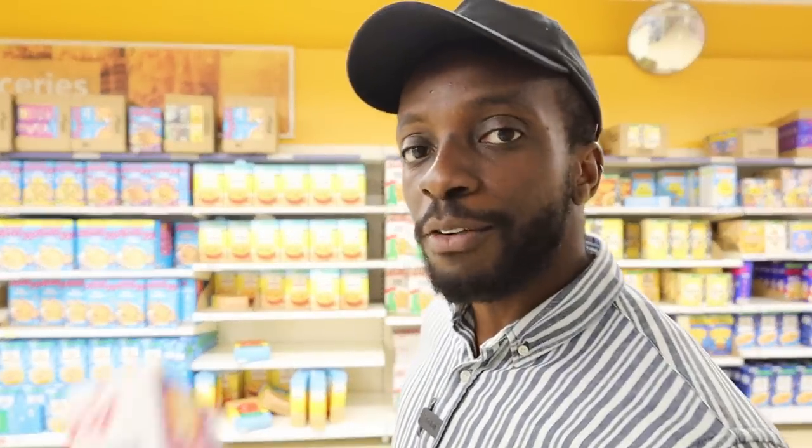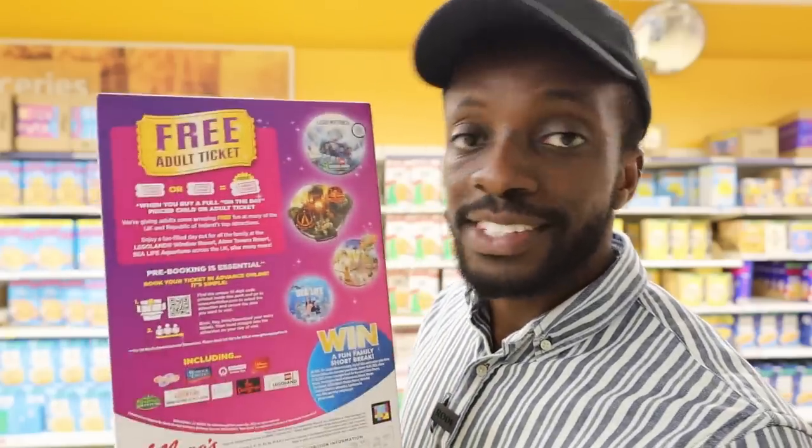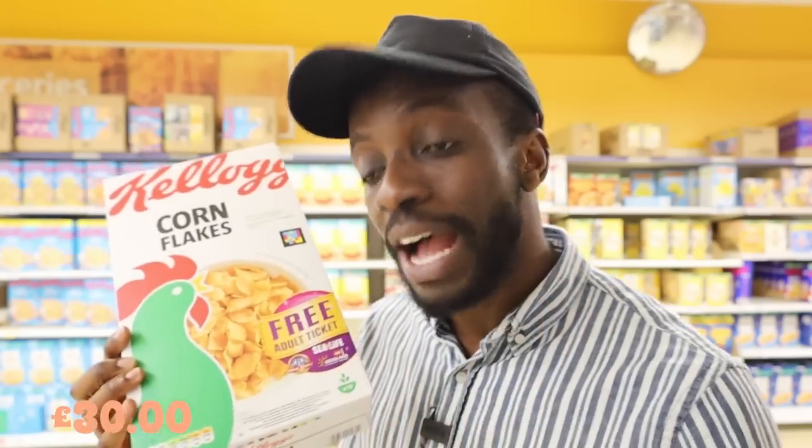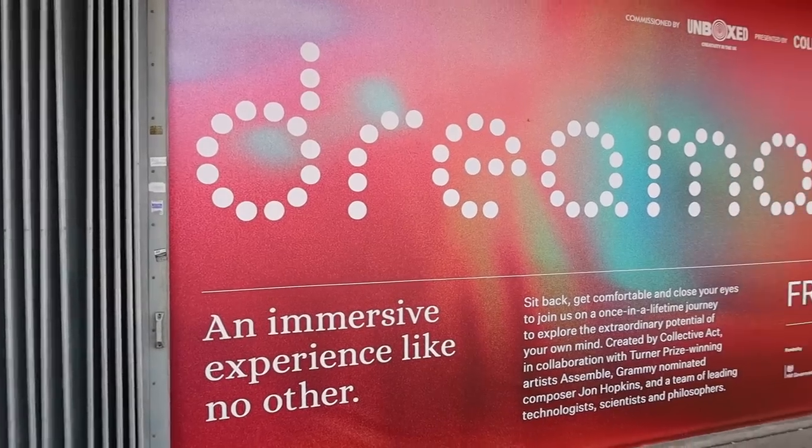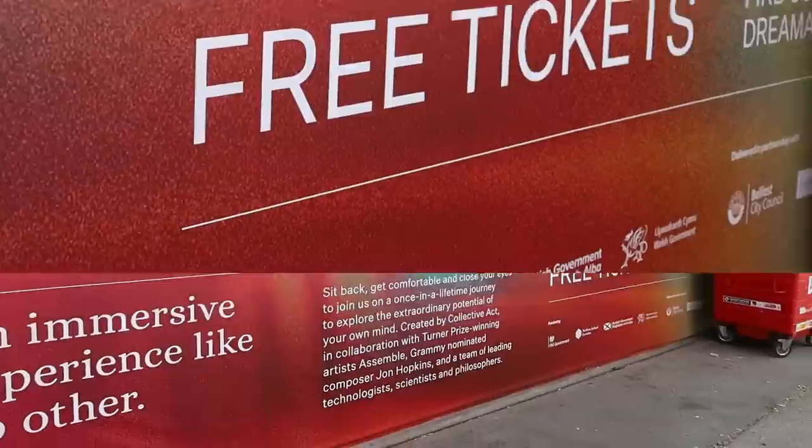Another way to spend less for more is by making use of offers and discounts. Like this cereal box worth £2 that gives you a free ticket worth over £30. That sounds like a bargain and a half. It also helps to keep an eye out for freebies — like this immersive experience that's completely free.